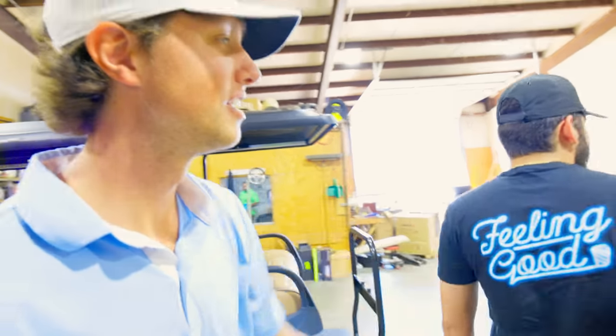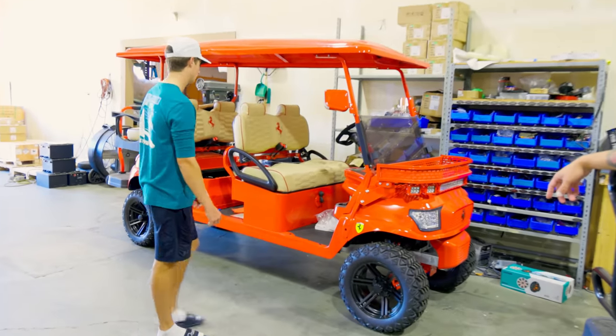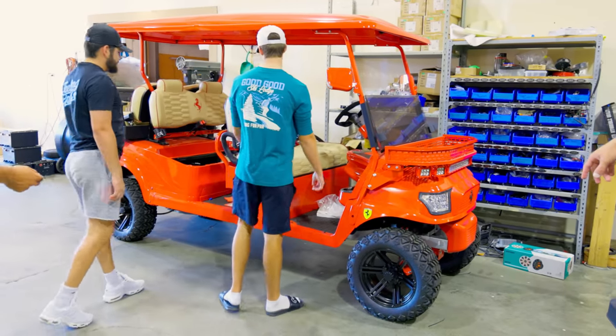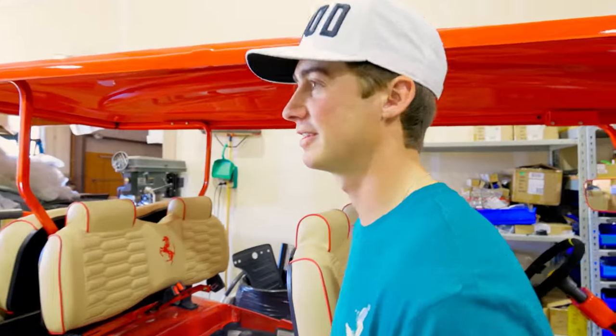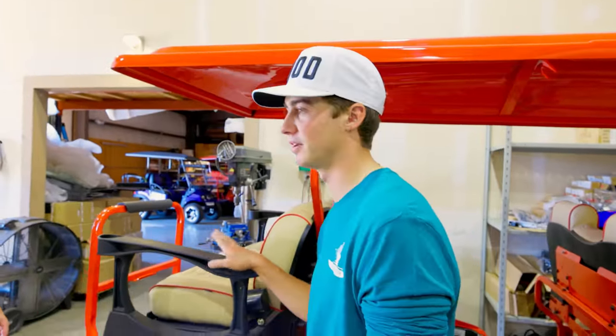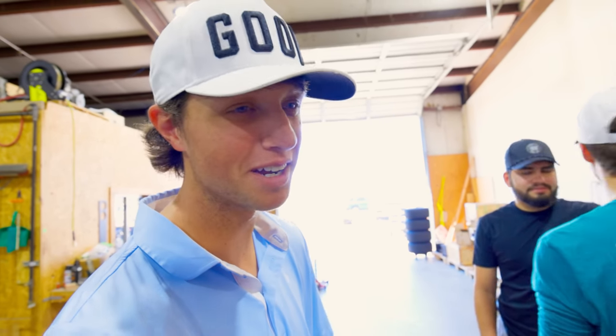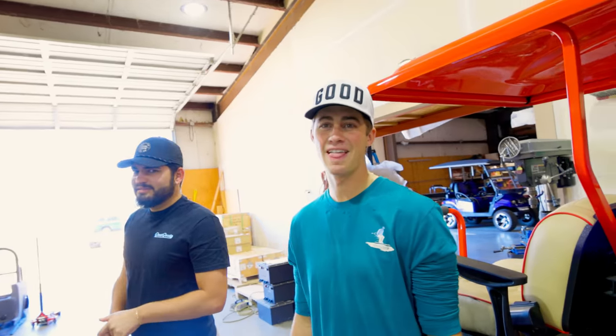Look at the Ferrari logos on this little two-seater. You're a big Ferrari guy — you definitely have to own a Ferrari to get this one. You can't just have a Ferrari golf cart and be driving a Prius. That's kind of like my Prius. This would probably cost more than your Prius.